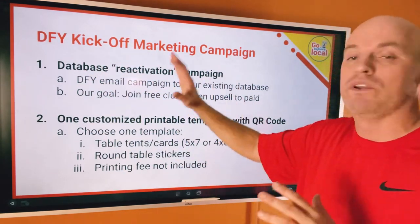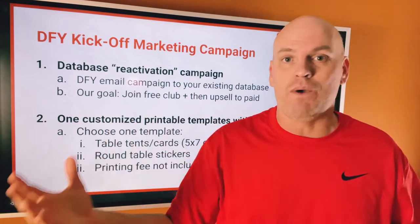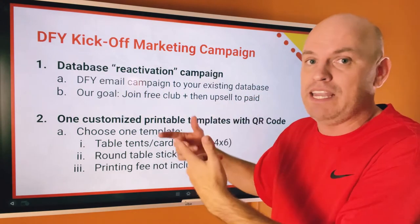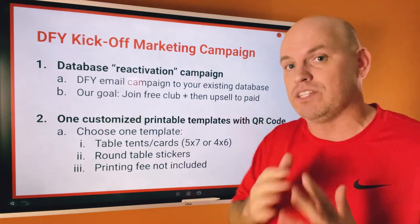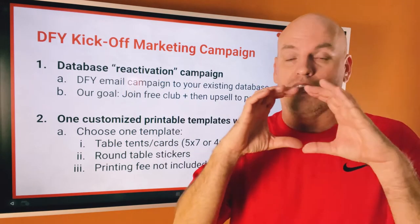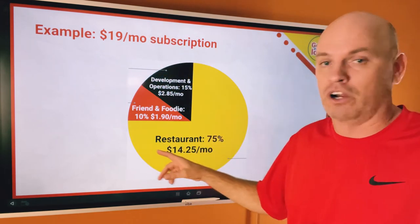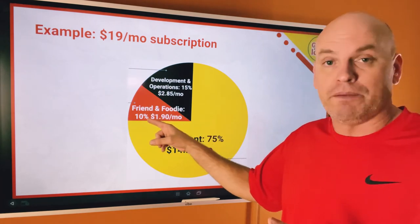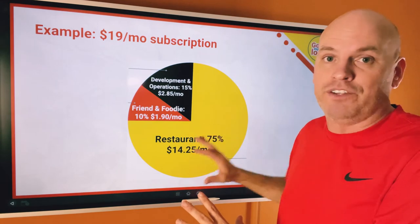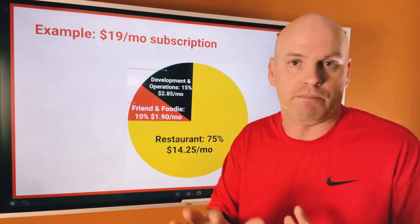We'll help you with a done-for-you kickoff marketing campaign. Once you're ready to go live, we run a reactivation campaign — if you have an email list of 5,000 people that you haven't emailed in a while, we'll help get that going again. The goal is to get people into the free club and upgrade to the paid one. We'll create one customized printable for you — a table tent, card, or round sticker — printing fee not included. The breakdown: restaurant gets 75%, friend and foodie gets 10%, development and operations gets 15%. It's a win-win for everybody — you generate passive revenue while you sleep, friends and foodies get rewarded for helping sell, and we build an even better experience.